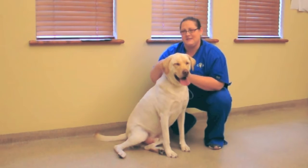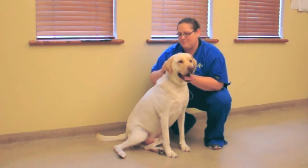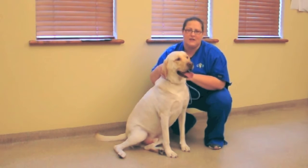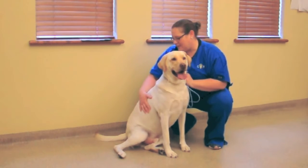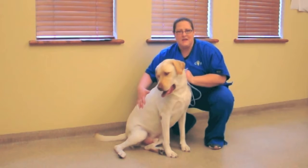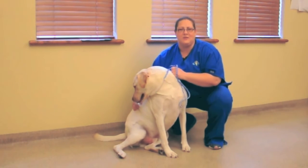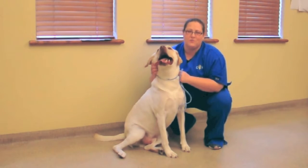They should have a distinct neck — their head shouldn't touch their shoulders, they should have a neck there. And of course, if you can feel an extra amount of fat on them, that's definitely a sign that they are overweight.